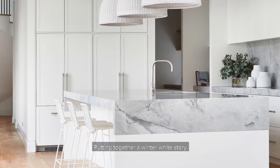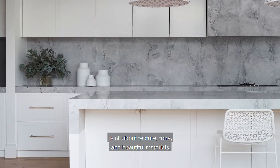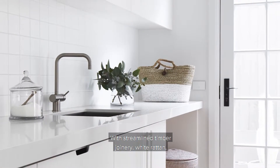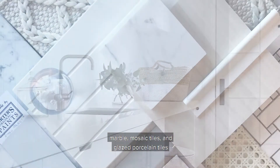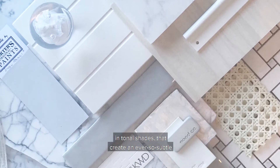Putting together a winter white story is all about texture, tone and beautiful materials. With streamlined timber joinery, white rattan, marble, mosaic tiles and glazed porcelain tiles in tonal shades that create an ever so subtle layered effect.